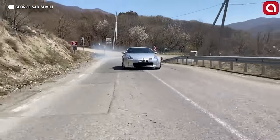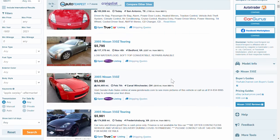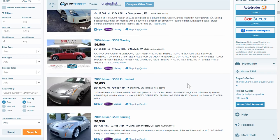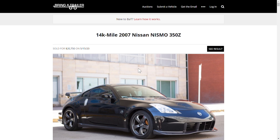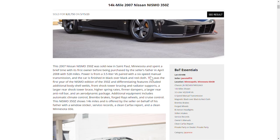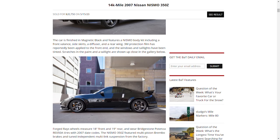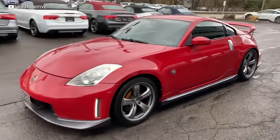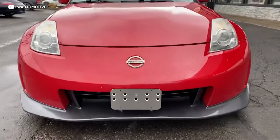While the 350Z is slightly on the pudgy side from a weight perspective, the platform's balance more than makes up for it — it is a seriously engaging track car. Some years with the rev-up engine had oil consumption issues, but the 350Z was pretty much bulletproof. Bottom-of-the-barrel examples go for roughly $5,000, but we suggest finding one under $10,000 for a solid platform. For under $20,000 you can find a very nice Nismo — one just sold on Bring a Trailer for $20,750 — with unique suspension and factory track goodies.